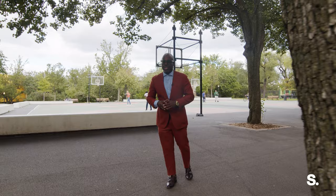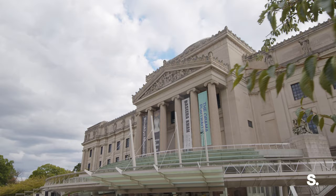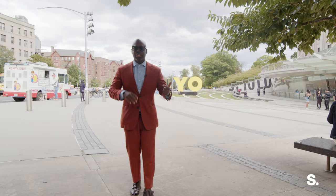We're at the Brooklyn Museum — it's the third largest museum in all of New York City. Here you have great exhibits like the Obama portraits and Christian Dior, and on the first Saturday of every month there's always something cool happening here.